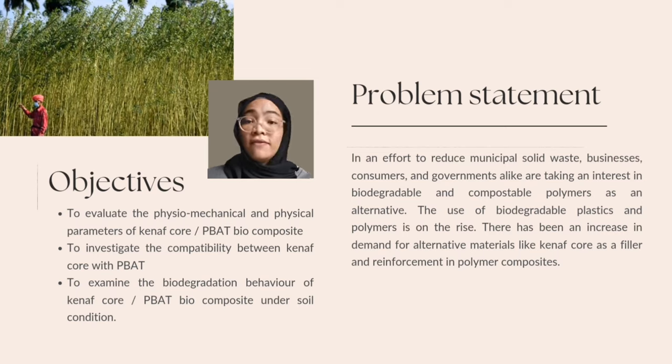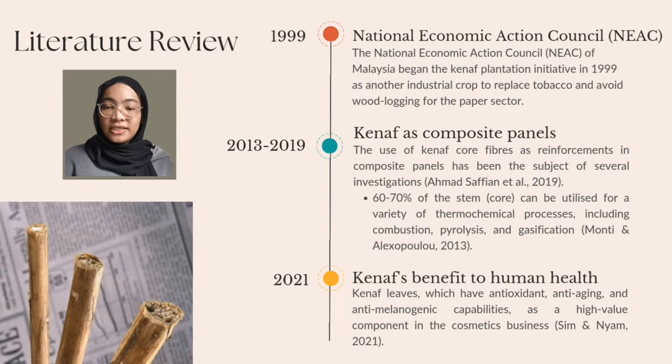The problem statement is that businesses, consumers and governments all have an interest in biodegradable and compostable polymers as an alternative to minimise municipal solid waste. Biodegradable plastic and polymers are increasingly in usage. The demand for alternative materials such as Kenaf Core as a filler and reinforcement in polymer composites has increased. Consequently, the Kenaf Core will serve as a support for the structure. To combat deforestation and biodiversity loss, it is necessary to cultivate a non-wood crop that can fulfil the demand for raw materials from which paper and other products can be manufactured without causing destruction of forests and environmental damage.